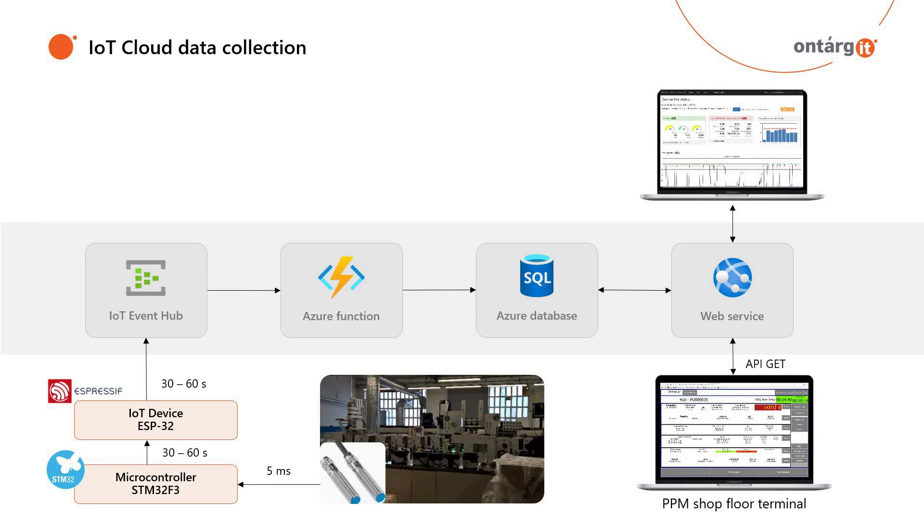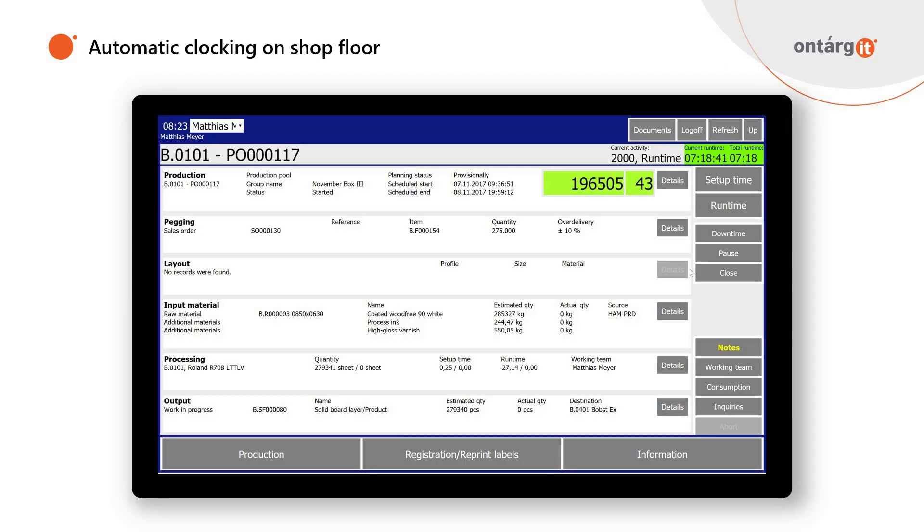From the IoT concept, we have built a system specifically for the printing and packaging industry that can connect various types of sensors and devices like microcontrollers. In the picture here, we have a label printing machine — including an older model — which we can connect through an IoT Event Hub. Using aggregation functions, we collect short-interval ticks of production performance data into a SQL database, and then through a web service we gain real-time insights. This can also connect to the shop floor terminal to automatically update production orders, reducing the need for operators to push buttons manually — resulting in fewer errors and more accurate information.